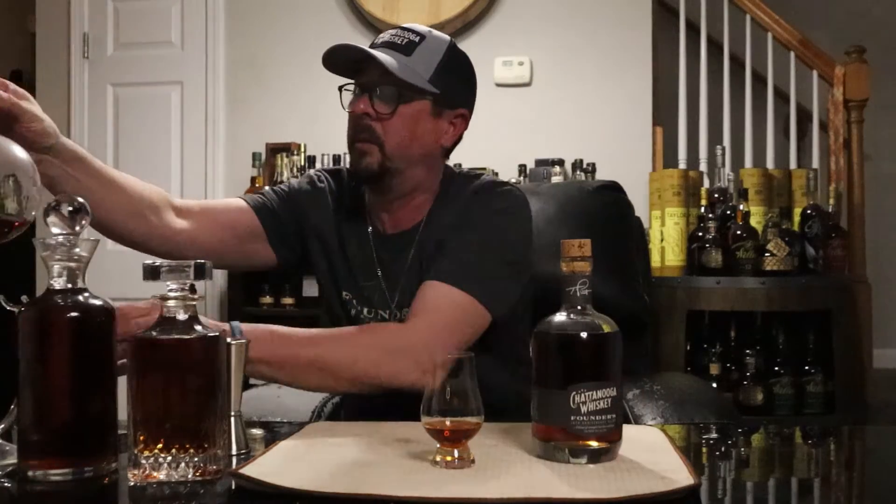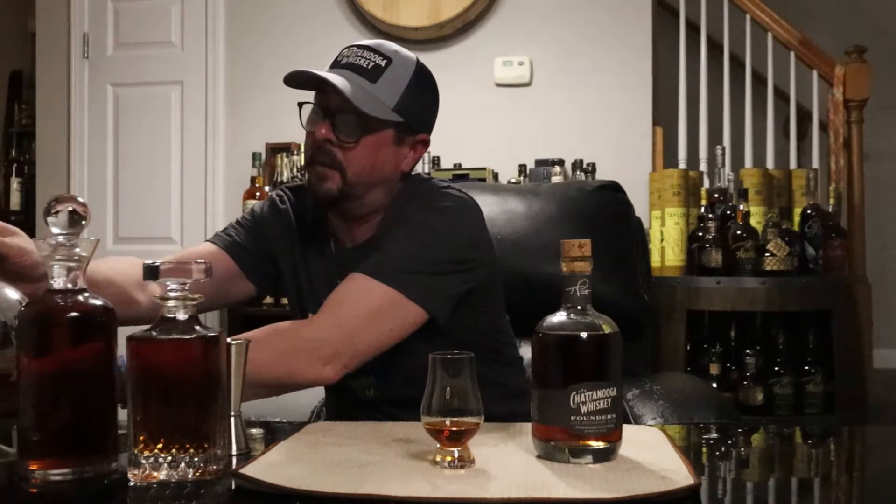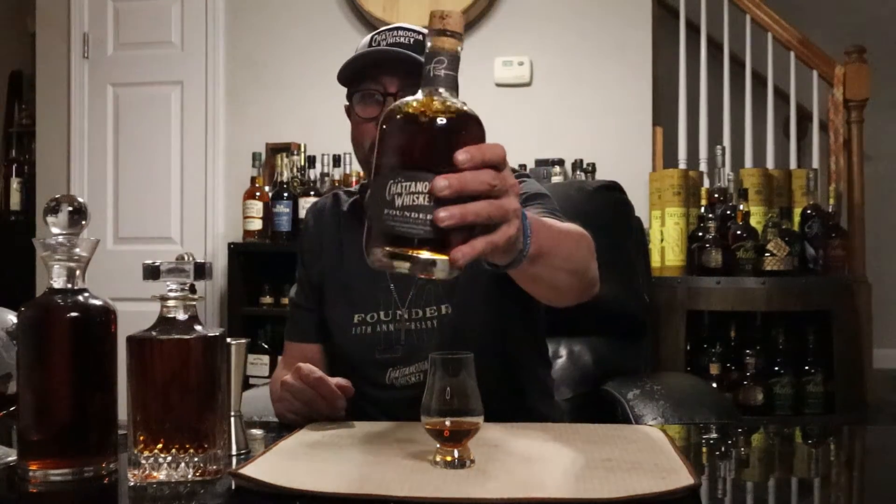I've got a blend of over 400 pours between these three infinity bottles. I almost picked up a fourth one today, but I went over budget on the 20 bottles I got today. This one being, I think, the gem of them that I'm really excited about.